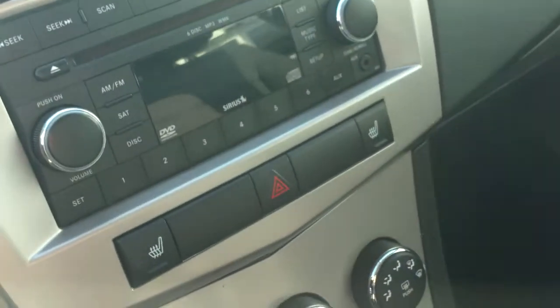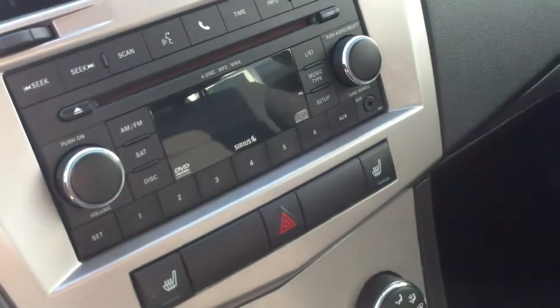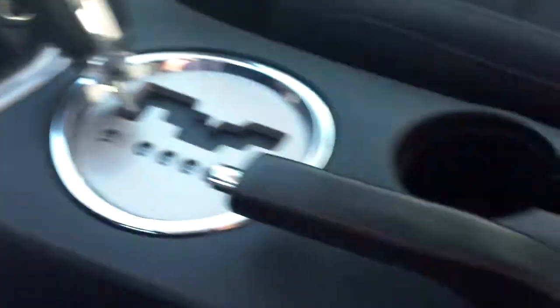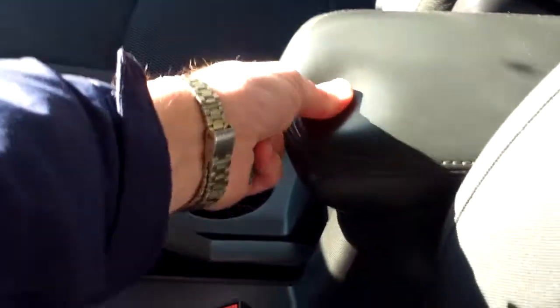There are 66,000 miles on the odometer. The center console has a CD audio system with an auxiliary plug for an MP3 player, as well as climate adjustments to the front. It's automatic, as you can see, with cup holders in the center and some storage there as well.